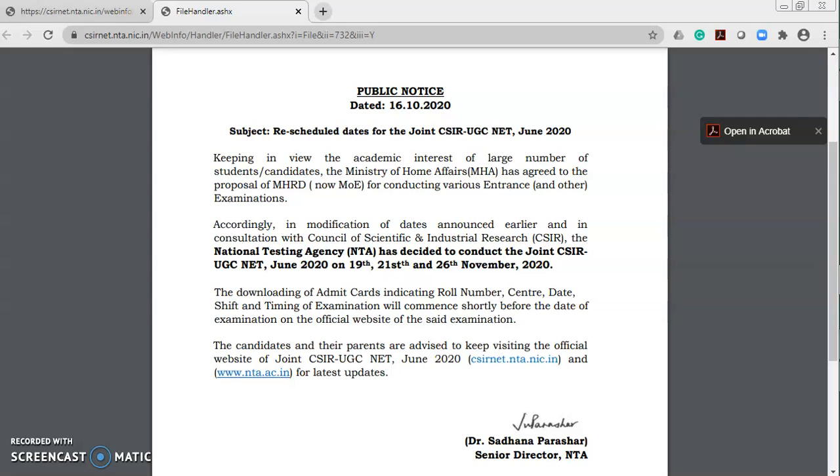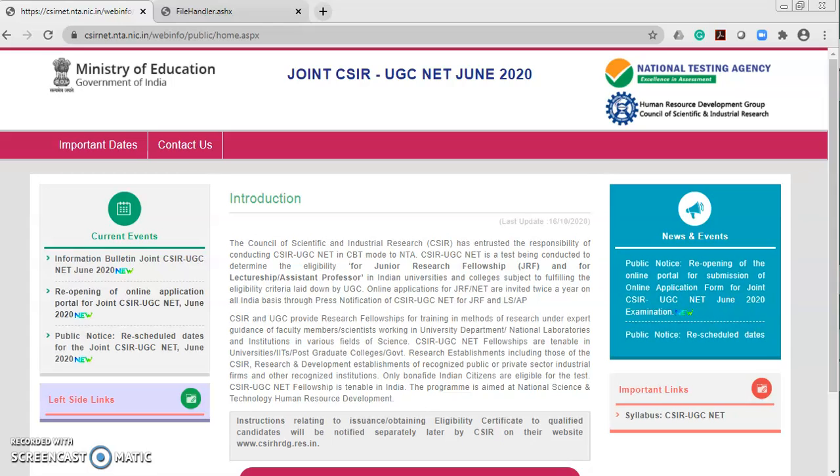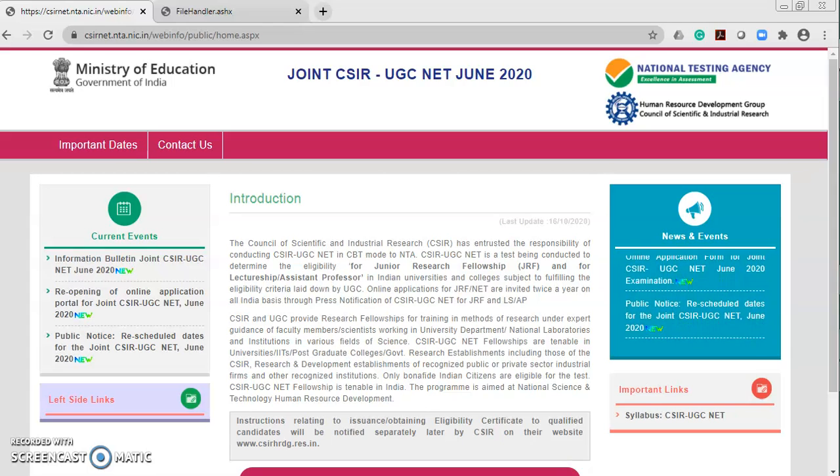Hello everyone. For the CSIR UGC NET exam — whether for life science, physical science, mathematical science, or other science subjects — CSIR has given a new update from an examination point of view. These are recently updated on the CSIR NET UGC June 2020 website, and a new public notice came in a few minutes ago regarding a residual update for the joint CSIR UGC NET exam June 2020.